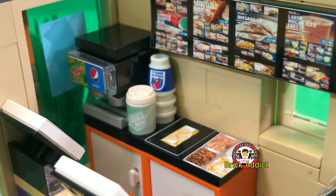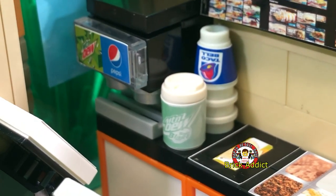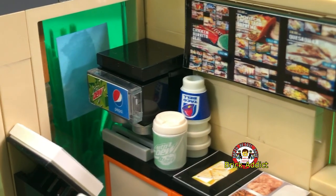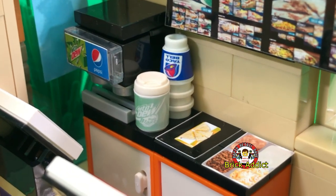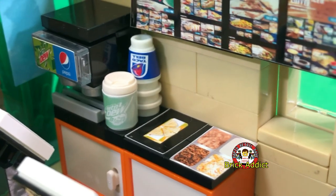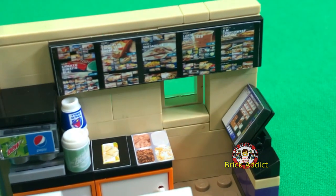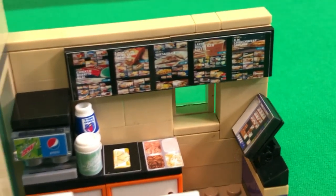Baja Blast — super awesome right there. More cups stacked up, fountain machine. We've got a quesadilla being prepared here on the counter with some cheese, sour cream, and beef — this might be some chicken. Got the little drive-through window, which is really cool about this one.